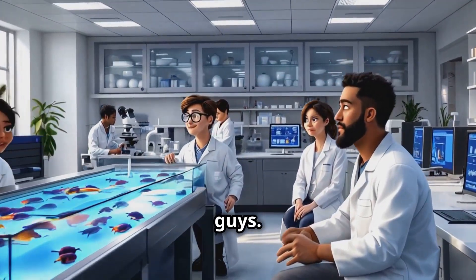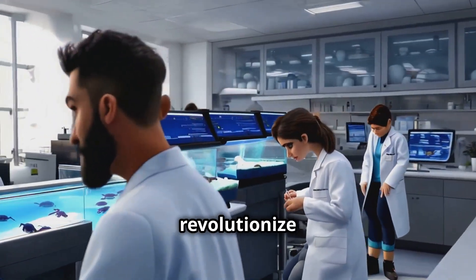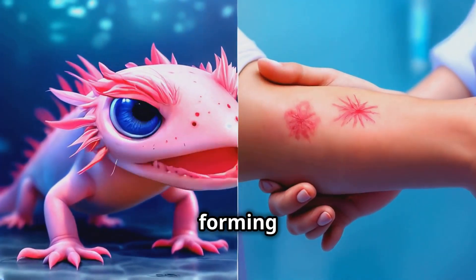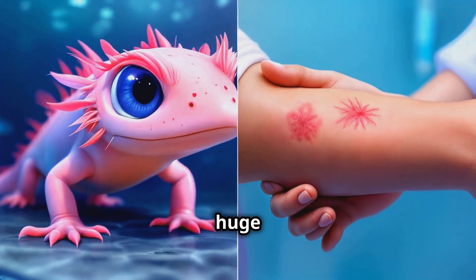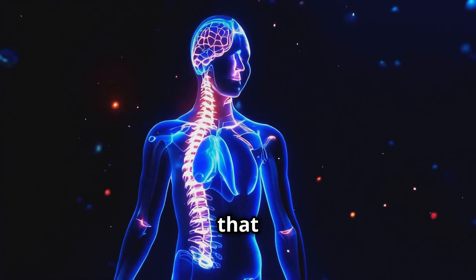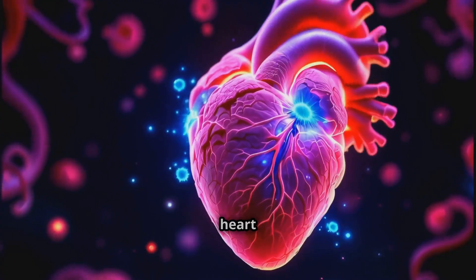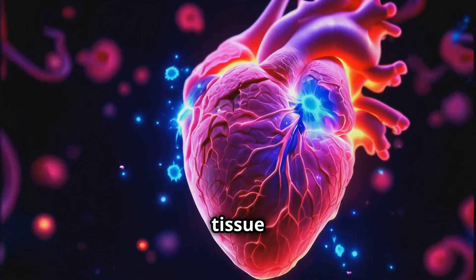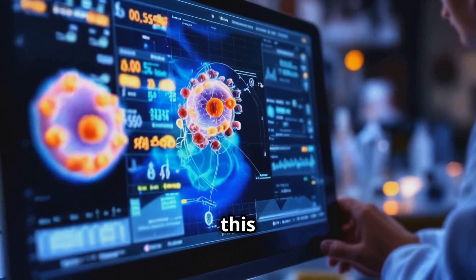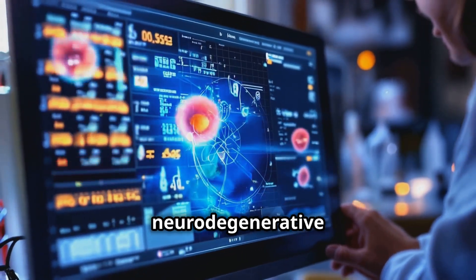Now this is really interesting. The axolotl's regenerative abilities aren't just cool — they could potentially revolutionize medicine as we know it. For example, axolotls can repair their spinal cords without forming scar tissue. That's huge because in humans, it's often the scar tissue that prevents proper healing. Imagine if we could apply that to treating spinal cord injuries. Researchers are also looking at how axolotl heart cells can replace damaged tissue after a heart attack — it's like they've got a built-in defibrillator. And their ability to regenerate parts of their brain could potentially help us understand how to treat neurodegenerative diseases.